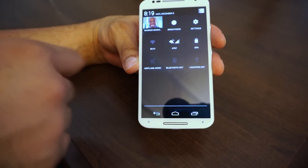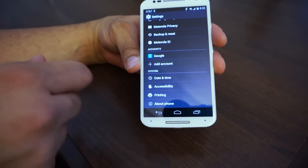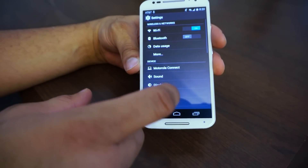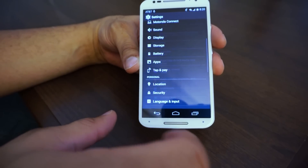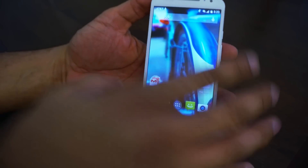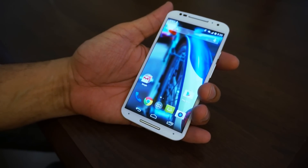Going into Settings and About Phone, you can see it's running Android 4.4.4. Motorola doesn't put much of a skin on top of it at all. Looking at storage, you get 16 gigabytes built in. There's no ability to expand storage, unfortunately, and the battery is also built in and non-removable.